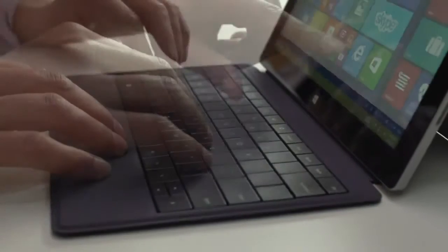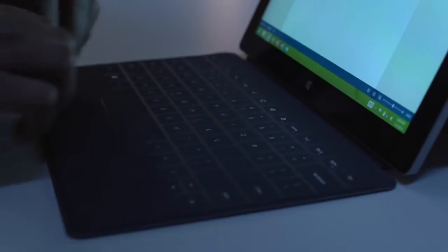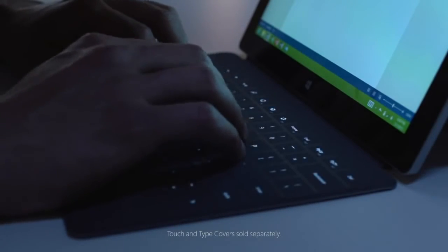Choose a keyboard that works best for you. The new backlit touch and type covers shine a whole new light on the things you want to say.